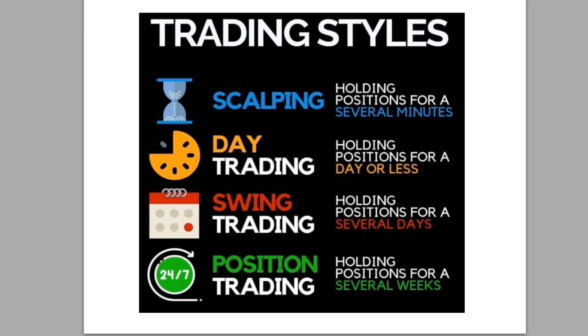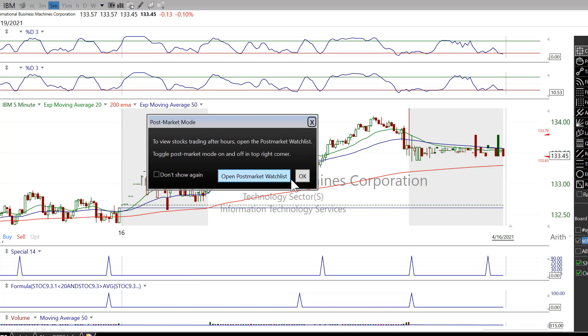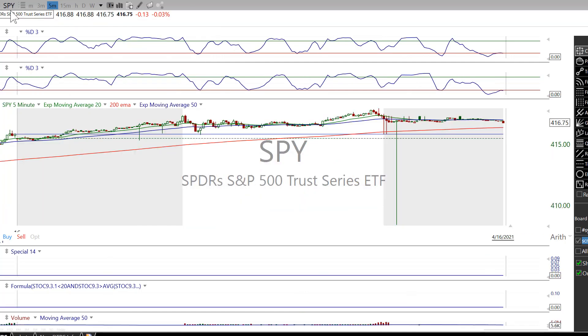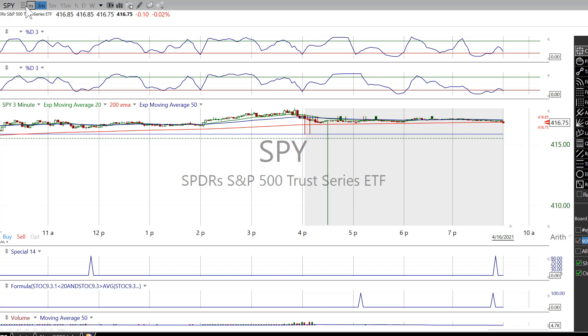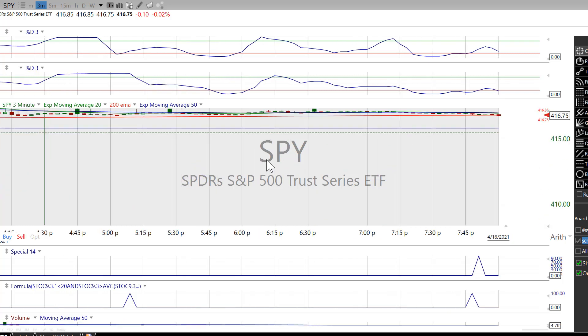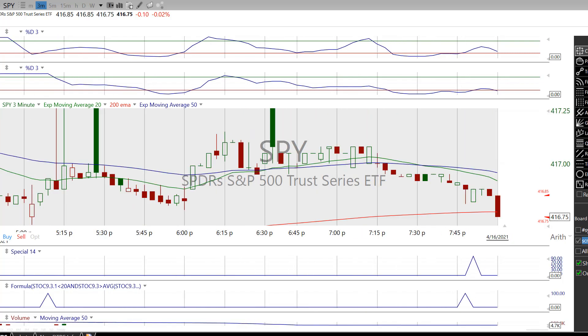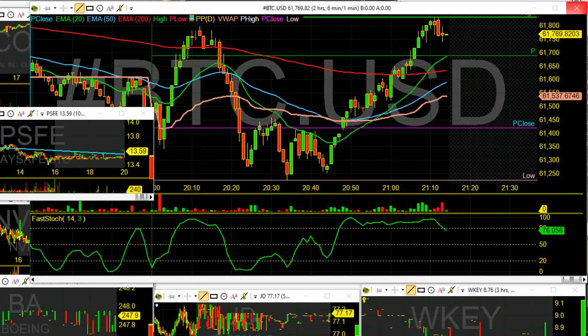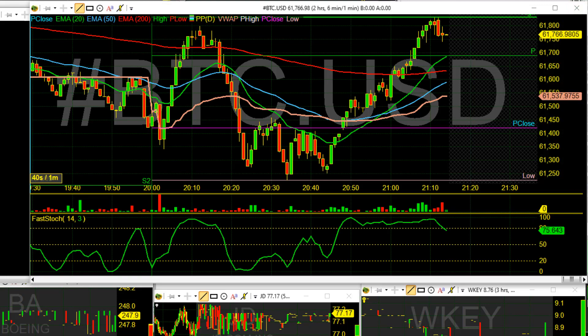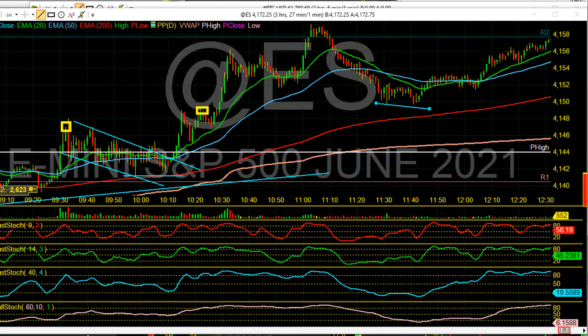A lot of scalpers would trade the S&P futures or the ES futures. We could be using a one-minute, three-minute, or a very fast time frame. When you use that faster time frame — that's Bitcoin right now actually — here's a one-minute. For a scalper, we're typically focusing on a shorter time frame and faster moves.